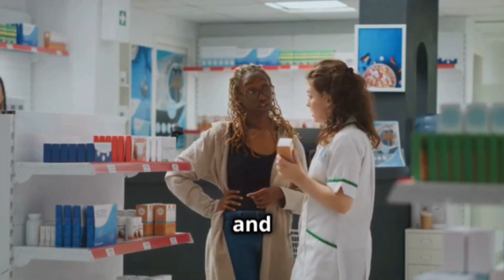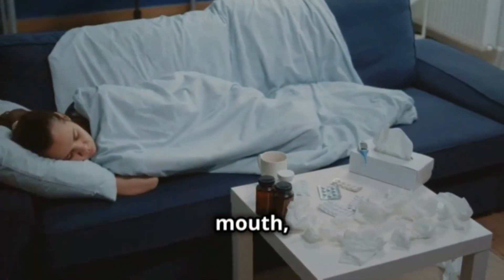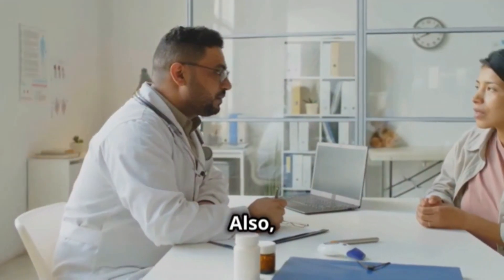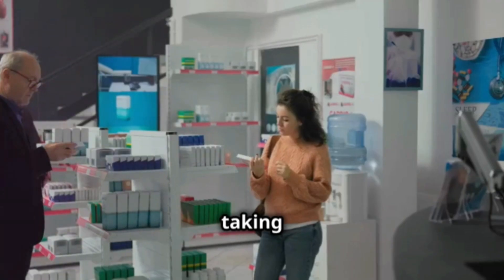Let's talk about side effects and some precautions. Some common side effects are drowsiness, dry mouth, and fatigue. It's important not to drive or operate heavy machinery if you feel drowsy. Also, if you have kidney problems, be sure to tell your doctor before you start taking it.